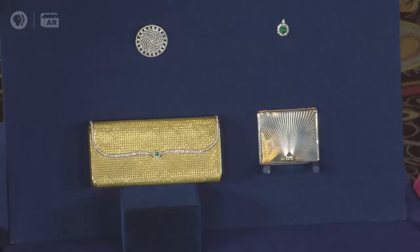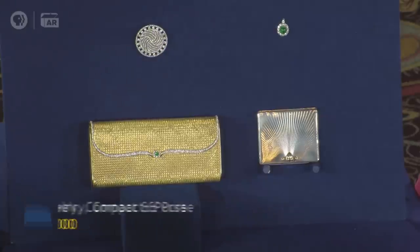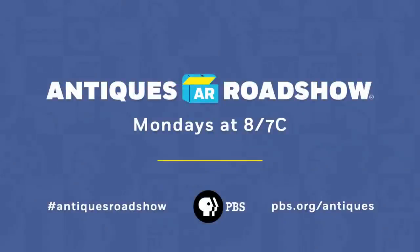I would expect the entire collection to bring about $38,000. Thank you, Lisa. She'd be so pleased. She would. Thank you.